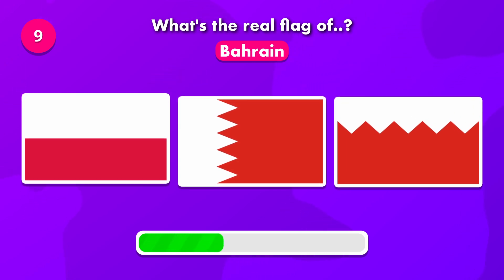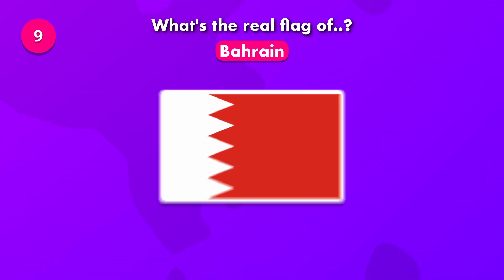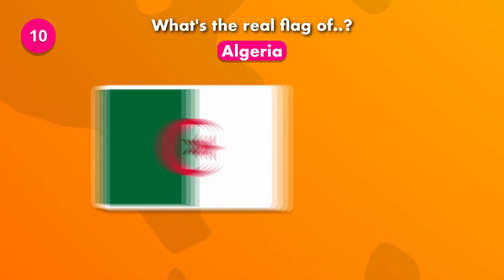This might be difficult. The flag was number two. The real flag is number one.